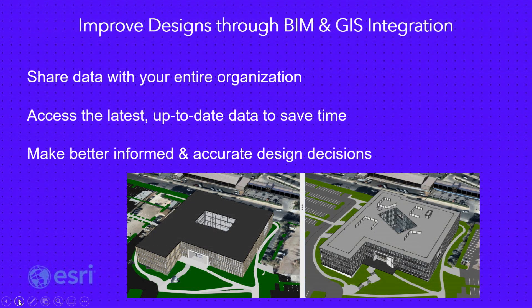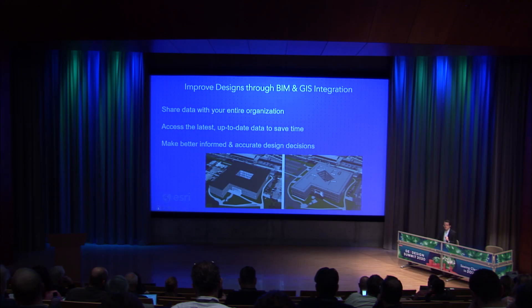I encourage you to open up your GIS data to your entire organization. Encourage your engineers to use the new built-in Autodesk connector for ArcGIS in InfraWorks and Civil 3D, so that they and your entire team can access the latest relevant data to make better informed and more accurate design decisions. Thank you.